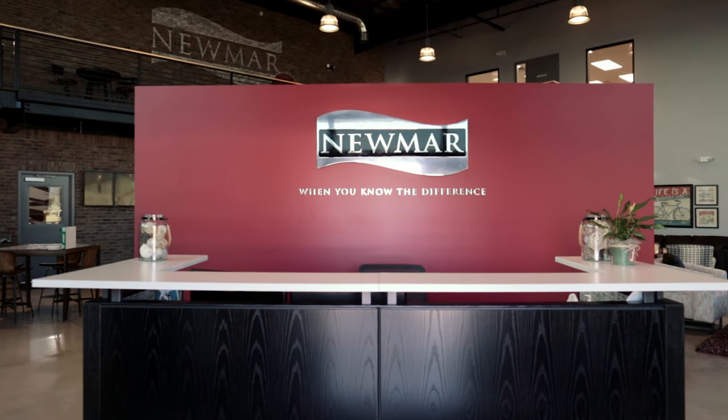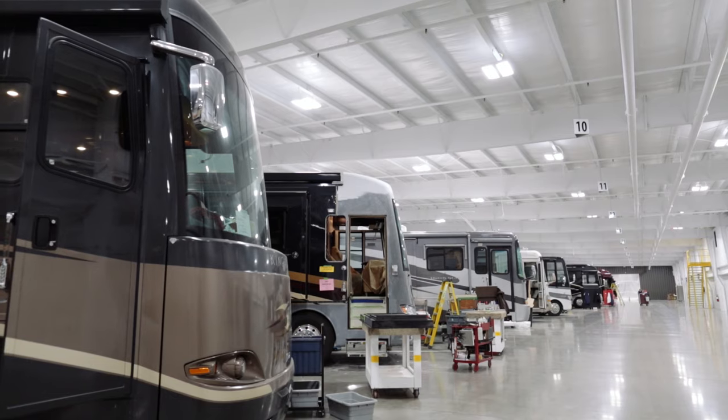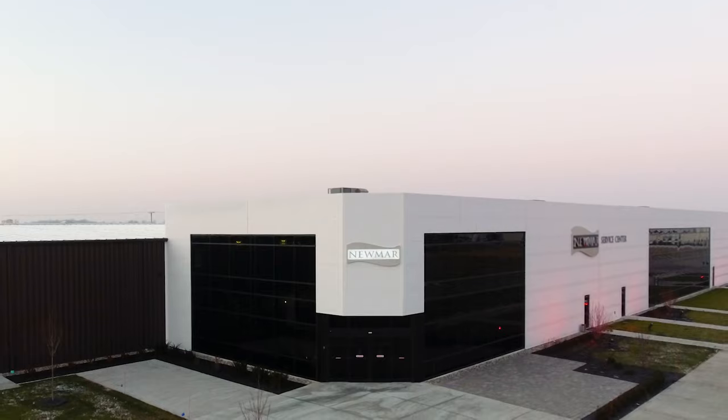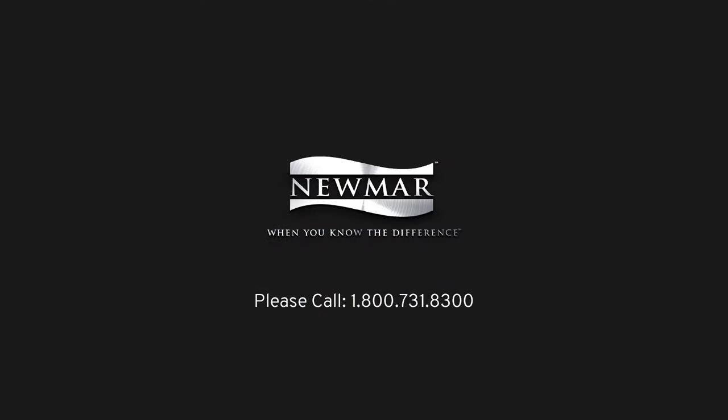More than just a cutting-edge facility, our new service center provides a seamless experience focused on providing you with the best customer service in the industry. To schedule your appointment, call 1-800-731-8300. Thank you.